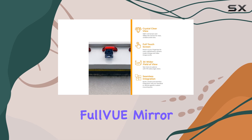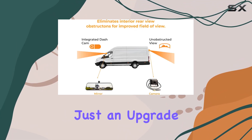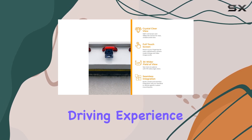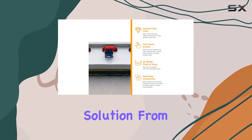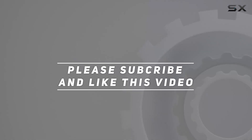In conclusion, the Brandmotion Full VUE Mirror and Camera System, FVMR1150, isn't just an upgrade — it's a necessity for anyone serious about safety and security on the road. So why wait? Elevate your driving experience today with this exceptional solution from Brandmotion. Check out the video description for updated price, and thank you for watching.